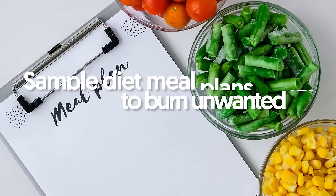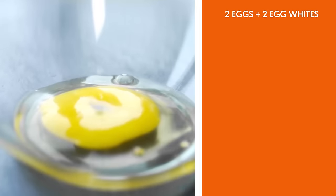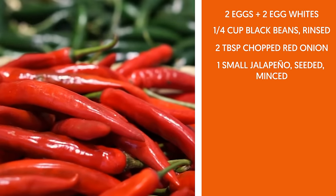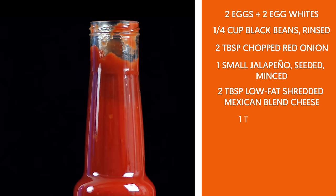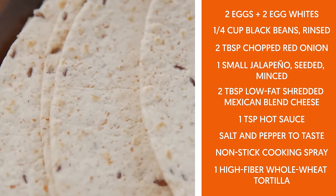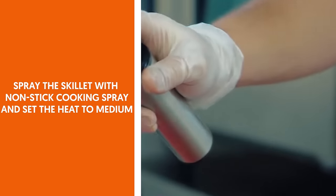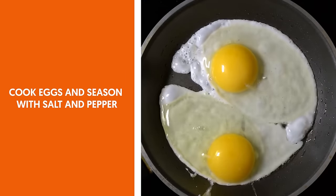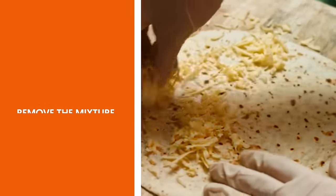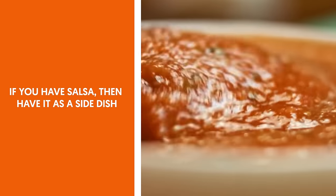Sample diet meal plans to burn unwanted fat. Breakfast options. 1. Breakfast Burrito. Ingredients: 2 eggs plus 2 egg whites, quarter cup black beans rinsed, 2 tablespoons chopped red onion, 1 small jalapeño seeded and minced, 2 tablespoons low-fat shredded Mexican blend cheese, 1 teaspoon hot sauce, salt and pepper to taste, non-stick cooking spray, 1 high-fiber whole wheat tortilla. Prepare a bowl and mix the onion, jalapeño, and hot sauce. Spray a skillet with non-stick cooking spray and set to medium heat. Cook eggs and season with salt and pepper. Add black beans and cheese and stir. Fill a tortilla with the mixture, top with the onion-jalapeño-hot sauce mixture, and roll into a burrito. Serve with salsa as a side dish if available.